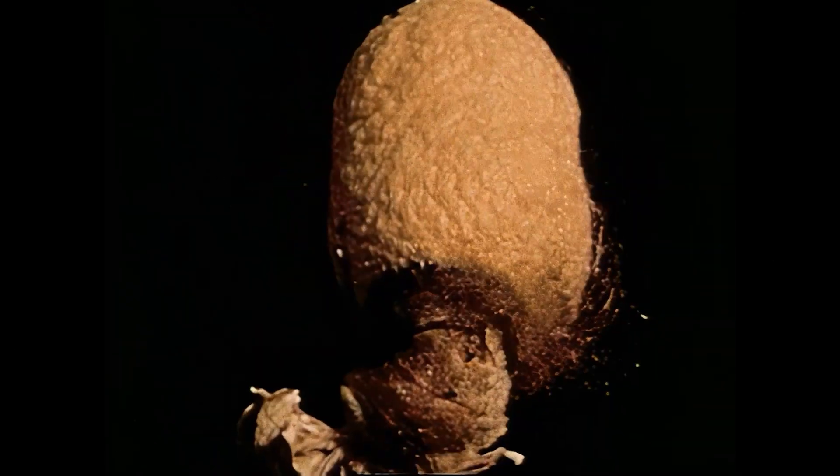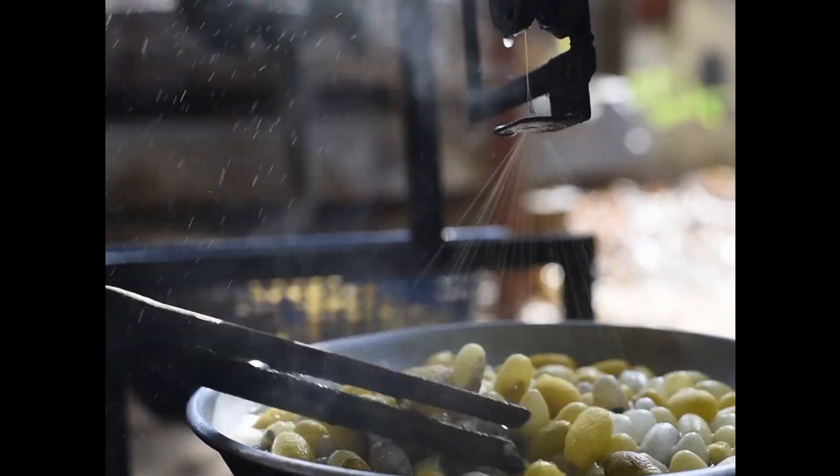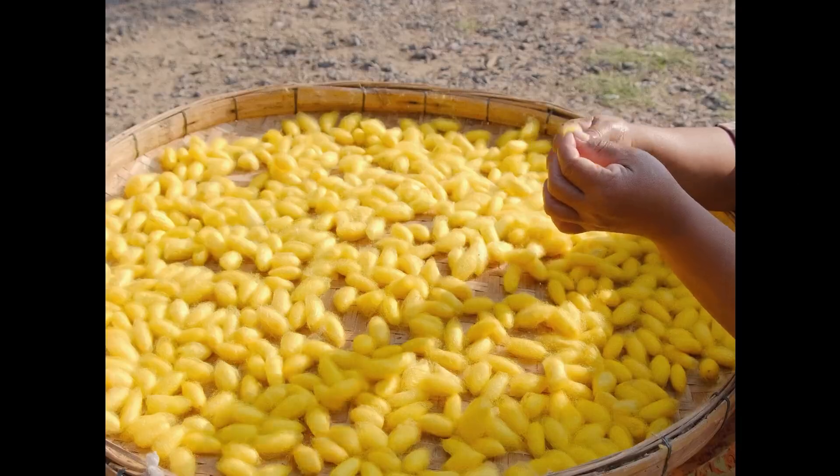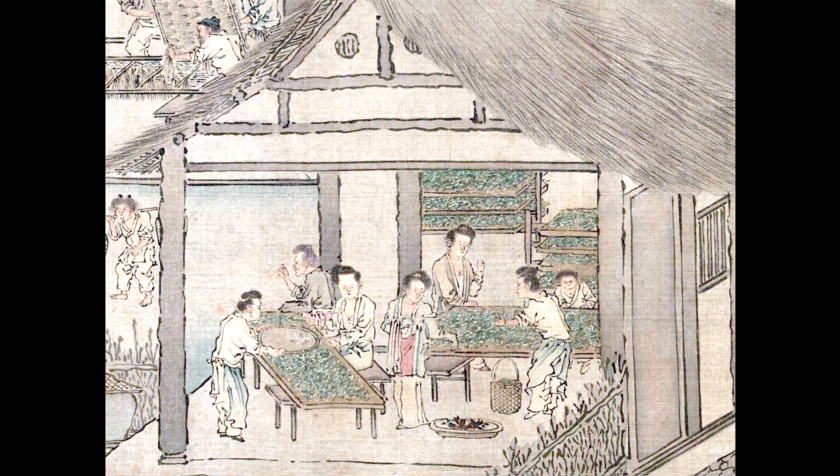Some farmers decide to let the moth eat through the cocoon unharmed, even though they would harvest shorter and more broken fibres. This type of silk is now known as peace silk. The cocoons are then washed of the gum, dried, sorted, and reeled and spun into threads. This highly specialised production has been firmly in place since at least the 3rd century BC.